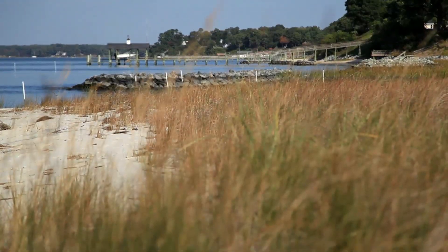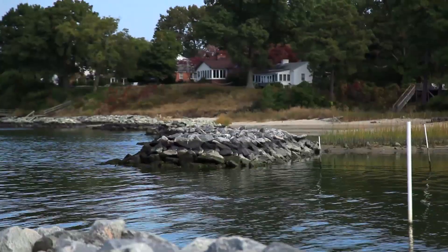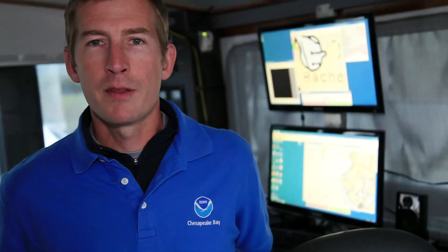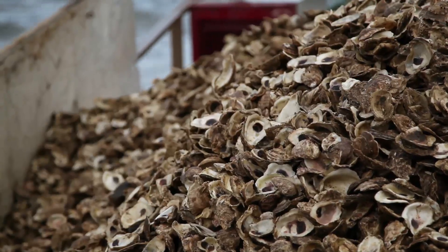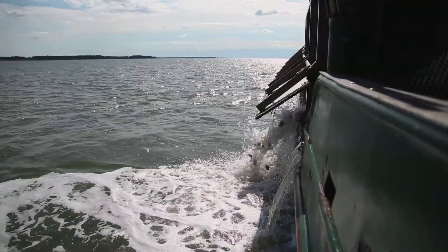Constructing living shorelines that provide habitat for native plants and animals and help protect human property from storms and erosion. Using advanced sonar technology to map the seafloor and find the best places to rebuild oyster reefs, and putting billions of baby oysters into the Bay so they can reproduce, create new habitat, and help filter the water around them.